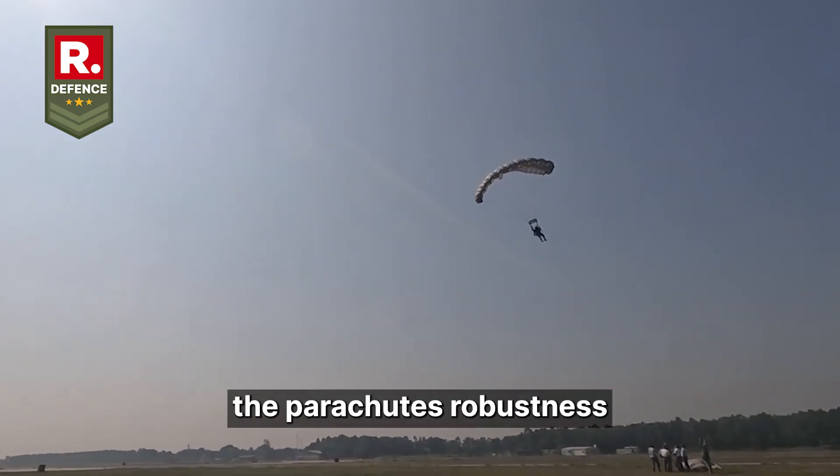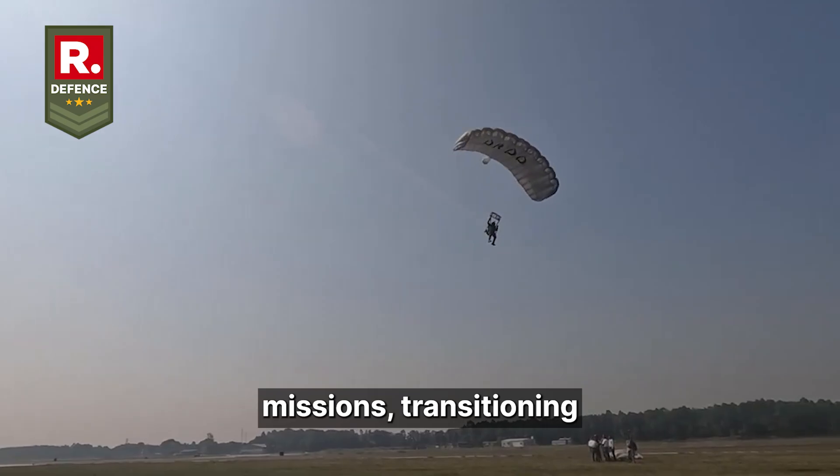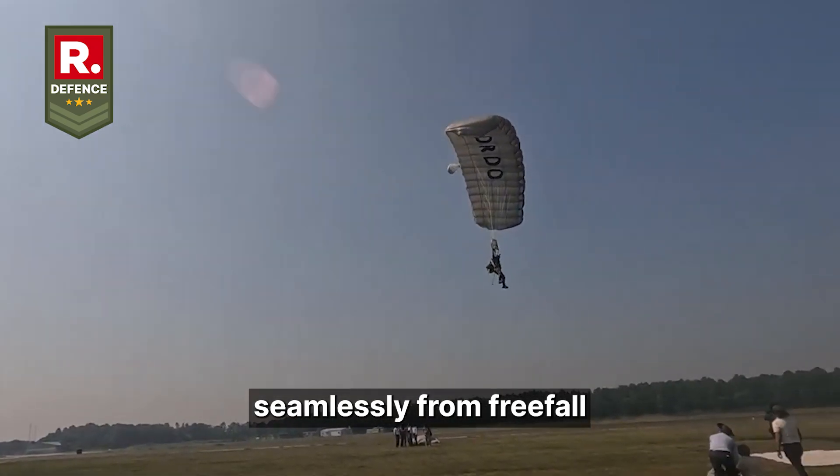Such performance affirms the parachute's robustness for high-stakes missions, transitioning seamlessly from free-fall to guided descent.